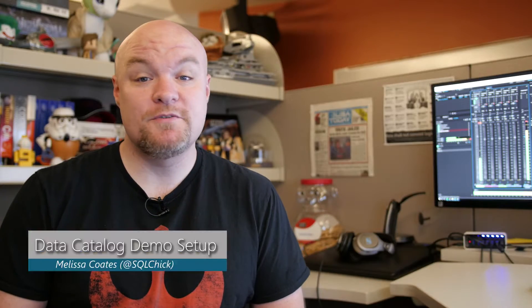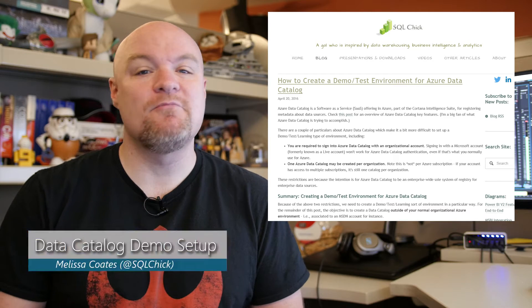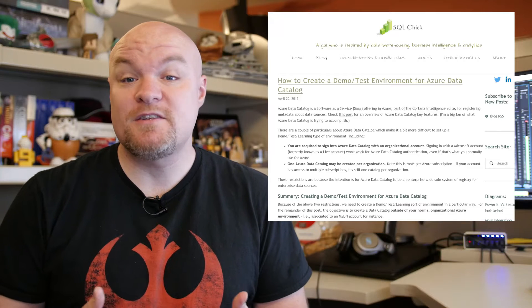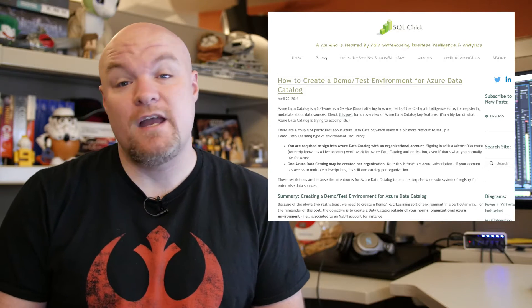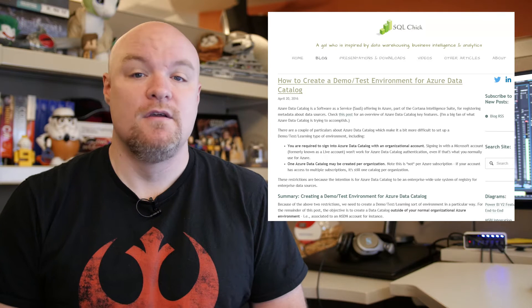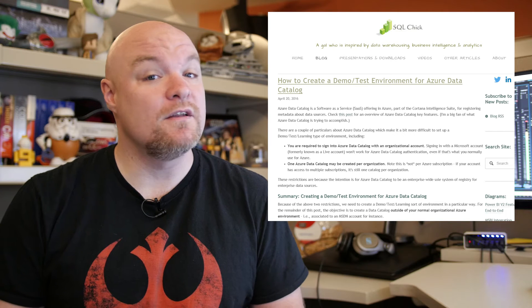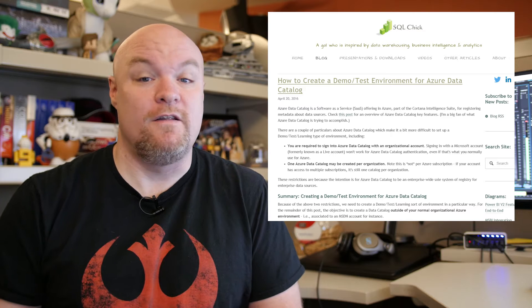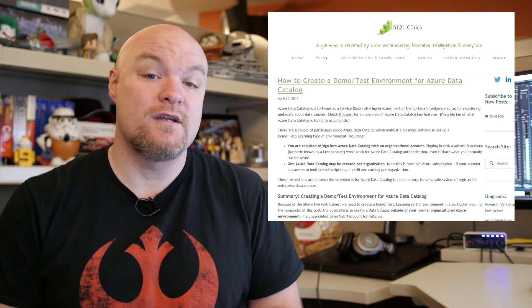First on the list is a blog post by Melissa Coates where she talks about Azure Data Catalog and how to get up and running quickly in a demo test environment. She talks about some of the base requirements — it needing to be an organizational account versus a Microsoft account, and the fact that there's only one catalog per organization, regardless of how many subscriptions you have. She then walks through how to actually get all of that done. If you're interested in Azure Data Catalog and what that can do for your organization, be sure to check out this blog post.